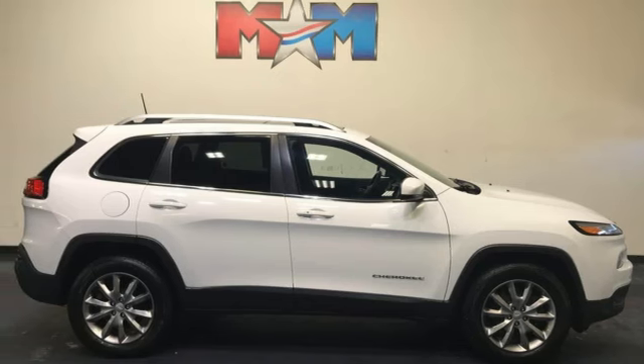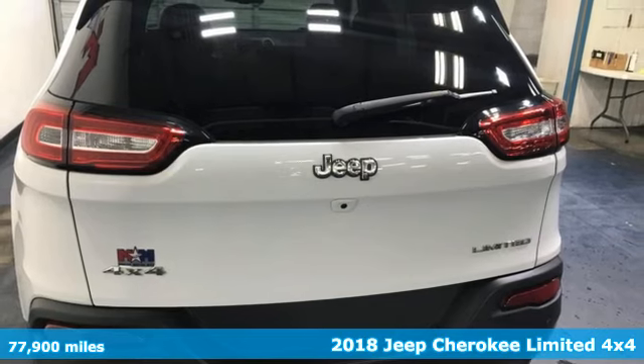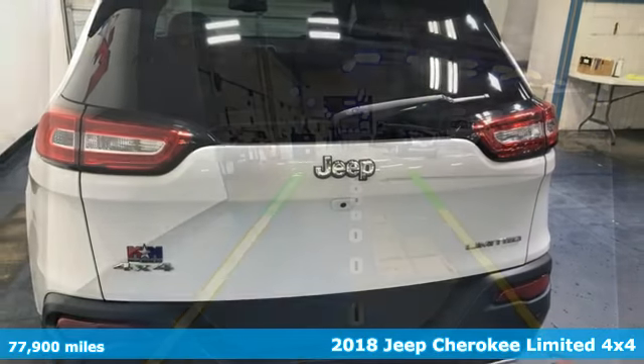Here's a 2018 Jeep Cherokee. Journey anywhere in a Jeep, and get ready for an impressive combination of features.